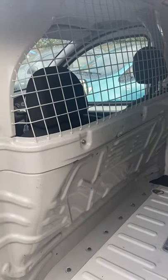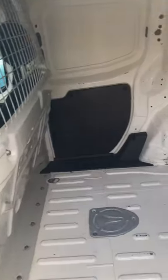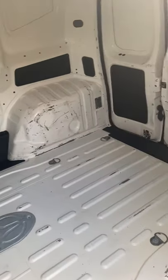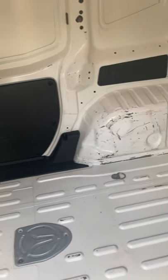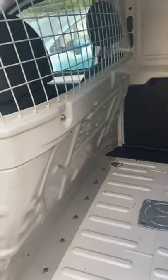You can see the van has got a safety cage there, which will obviously protect your tools and belongings — as well as yourself — if you've got anything in the back. The back of the van is generally clean and tidy. Obviously it is a work van, so it's got a few light scratches on the floor, but nothing major really — to be expected.